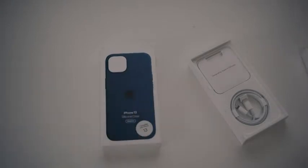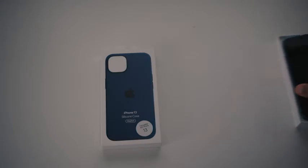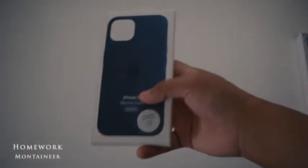I got a case to go with this. I was going to go for the clear case because I thought it looked pretty nice, but I ended up going with the silicone case because I just thought it was pretty nice as well.